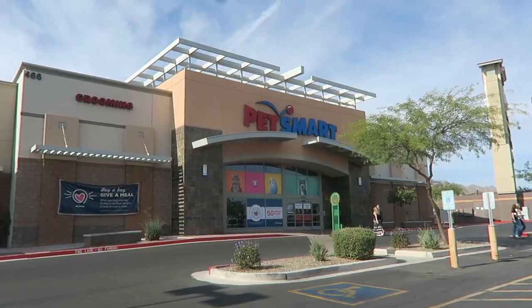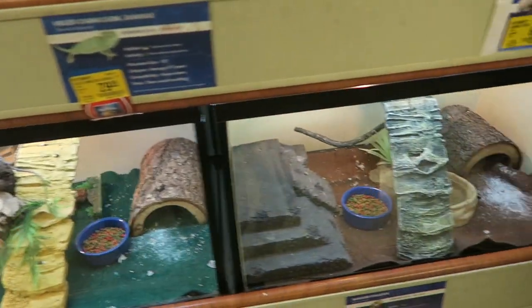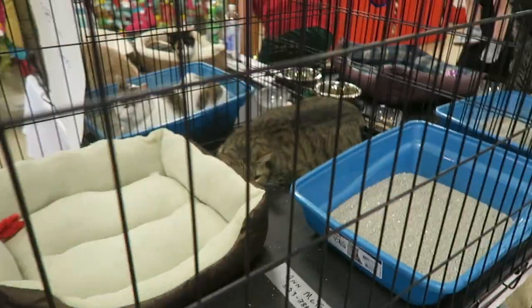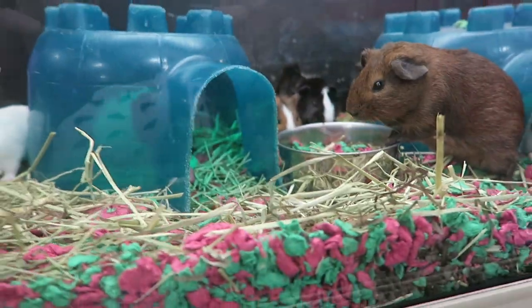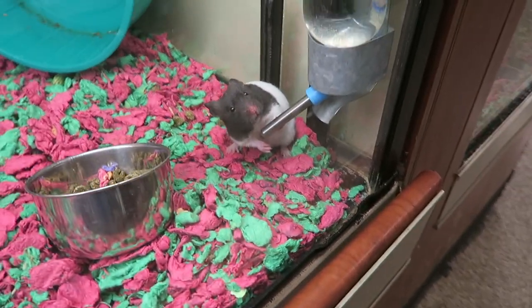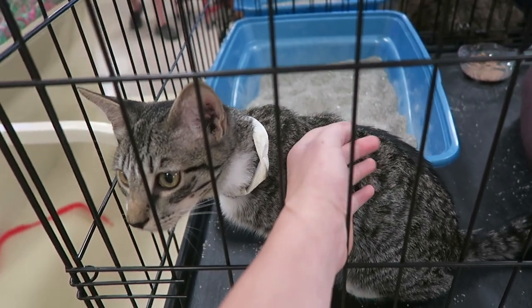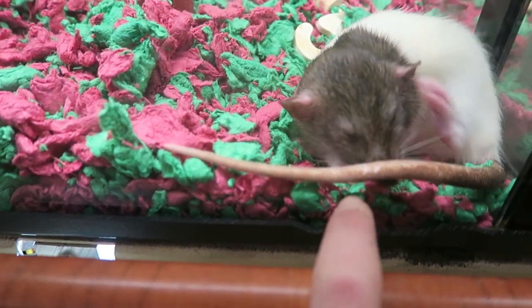We're in the PetSmart parking lot — I'm excited! Inside there's a big scorpion on display which is kind of creepy. We saw fat bunnies, guinea pigs, a hamster drinking from her water bottle — so cute — and then there's a cat and a rat too. Bryce, look at this rat!